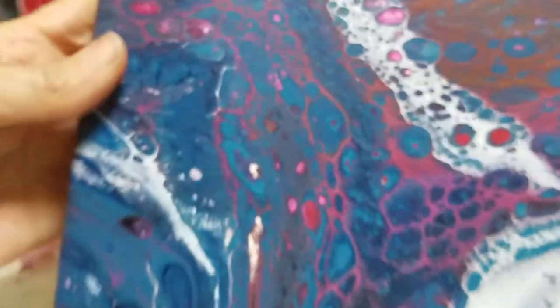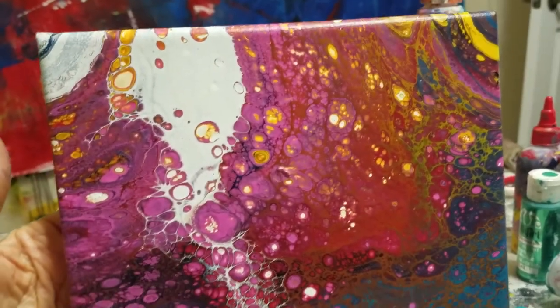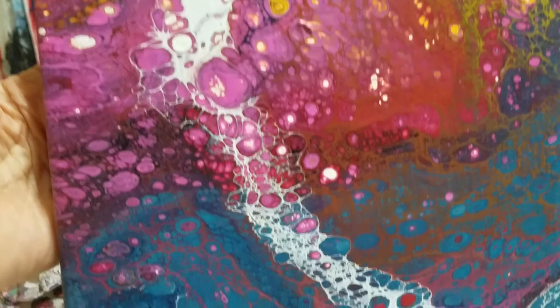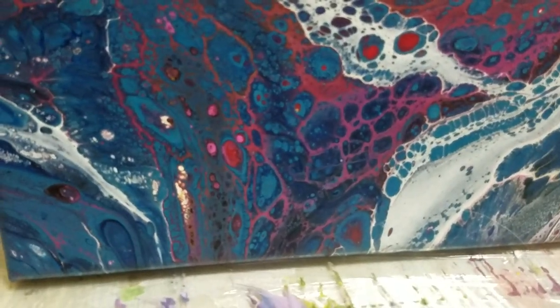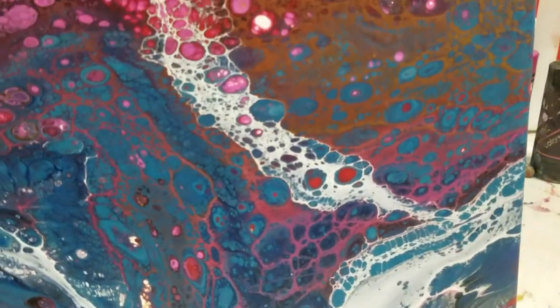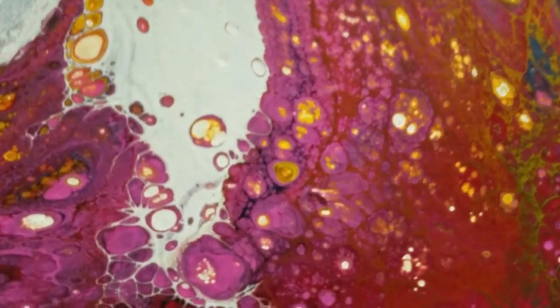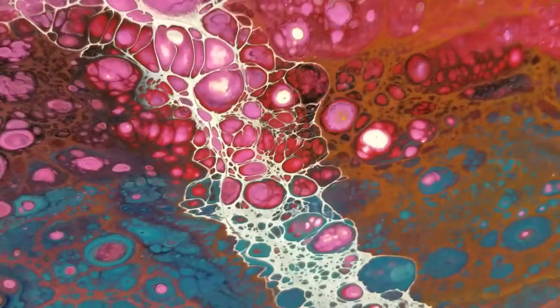One more to show you. This one — I love the way that's the pink and the red and then it follows into the blue down to the bottom of it. I just love the way these cells are so defined on all these. Look at that — and it's relatively simple.